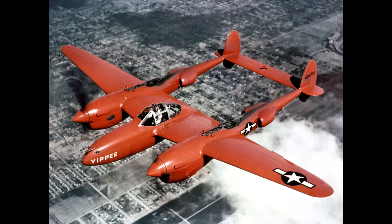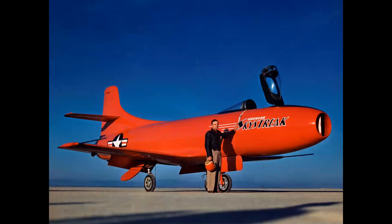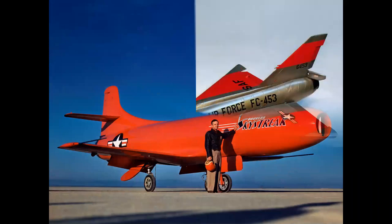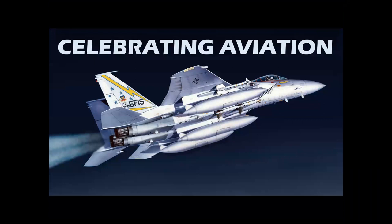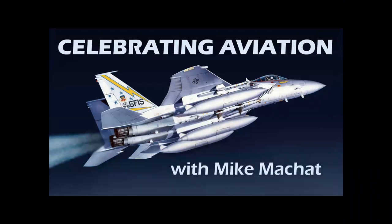Airplanes have been painted red throughout aviation history, from the latter part of the 1940s in flight test research to the 1960s. Did red paint really make the airplanes go faster? We're going to find out in Celebrating Aviation with Mike Machette.